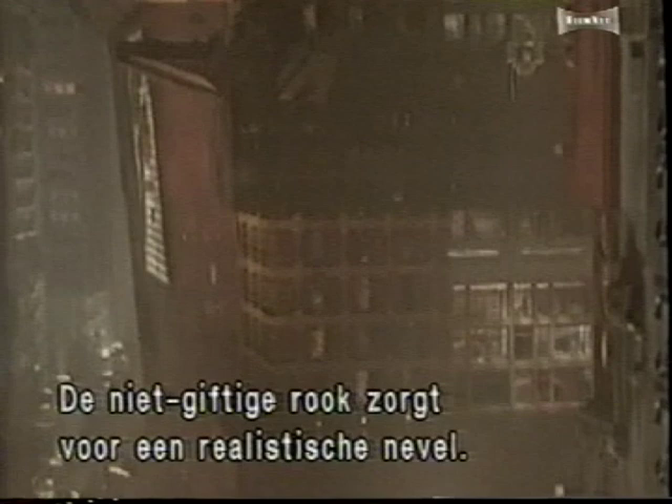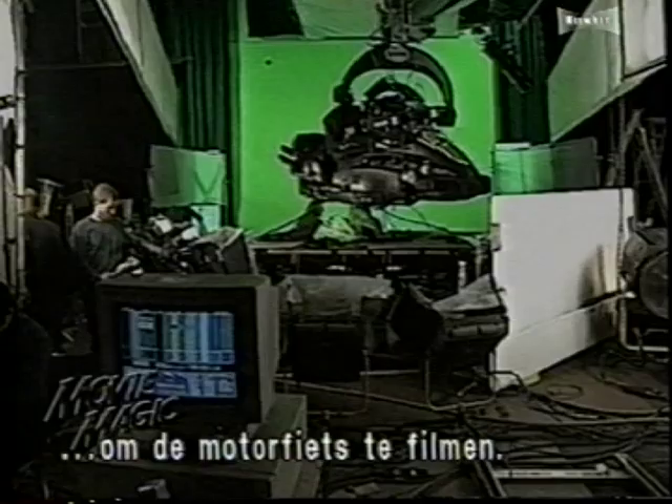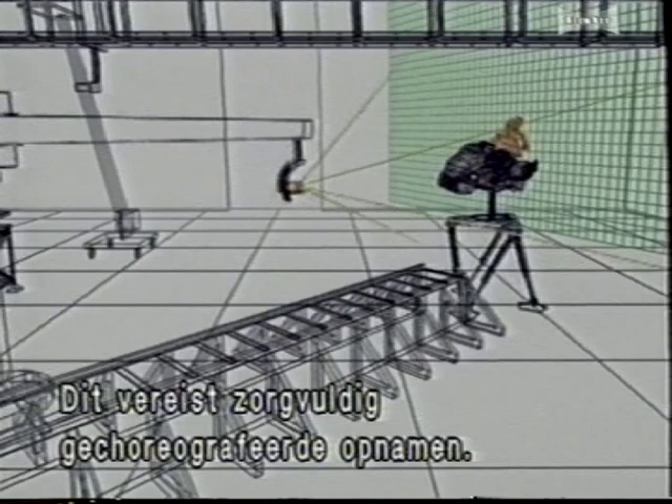The miniatures are then filmed with a computerized motion control camera, capable of performing and precisely repeating a programmed camera move. After six months of photographing miniatures, Hynek goes to Shepperton Studios outside London, England, to film the green screen Lawmaster shots. Making it fly will require carefully choreographed photography, so Hynek has enlisted the help of his pre-visualization department, which uses computer renderings to aid in the design of the green screen shots.